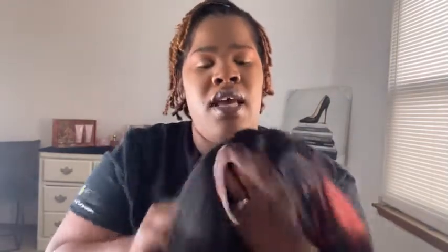It's a decent amount of lace, not bad at all, and they do give you baby hairs which I thought was cool. I'm gonna try this wig on for you guys to give you a sense of what it looks like. It comes with two combs in the front, a comb in the back, and straps in the back as well.